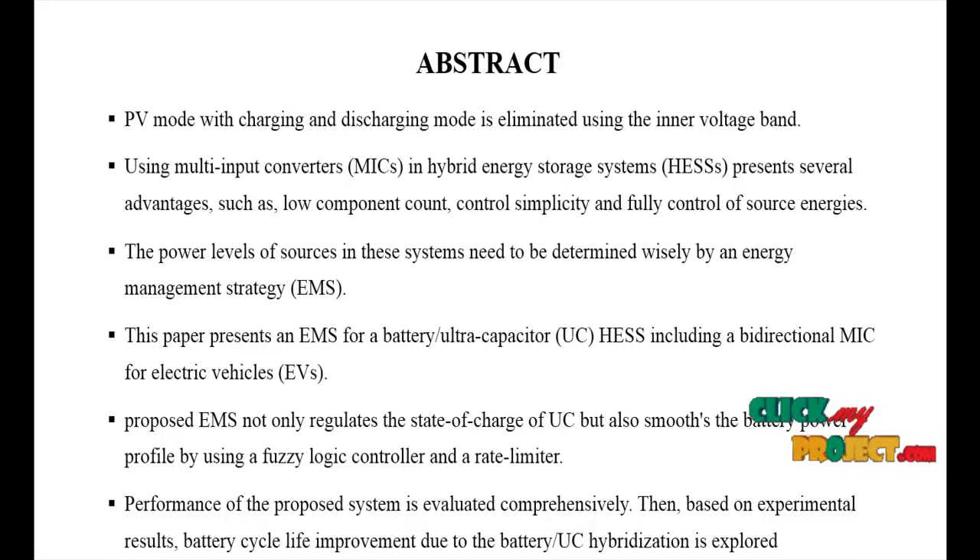First, the PV panel feeds through to a converter — this could be a DC-DC converter, boost converter, or buck-boost converter. Any one of these three converters is used to boost the voltage. After that, a fuzzy logic controller is used for MPPT-based control, generating PWM pulses for the DC-to-AC converter.